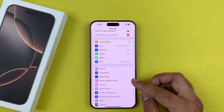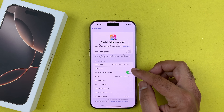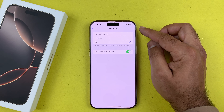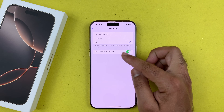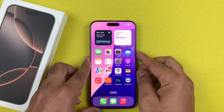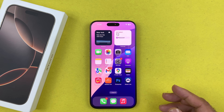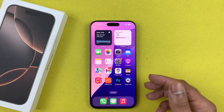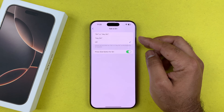You will find Apple Intelligence and Siri — just tap on that. Here you will find the Talk to Siri option. Tap on that and you will find that Hey Siri and Siri is currently disabled. The only thing which is enabled is Siri through the power menu. If you press the power menu you will see that Siri has been activated, but when you say Hey Siri it does not respond.